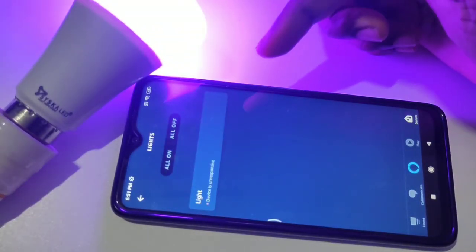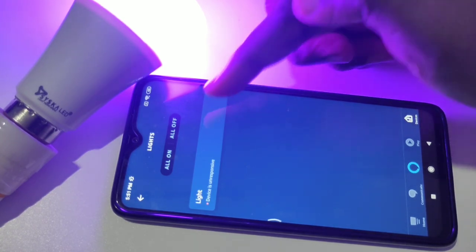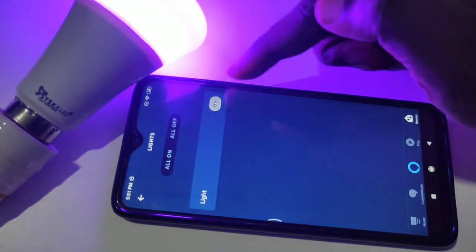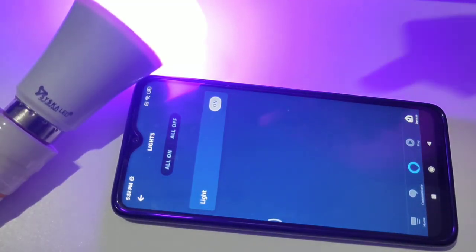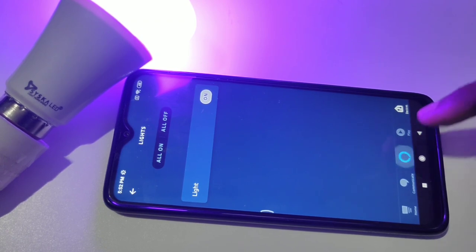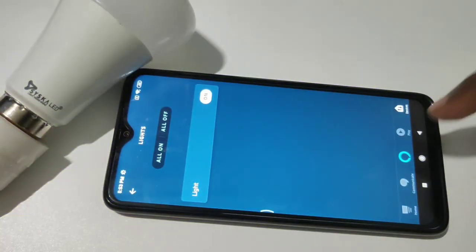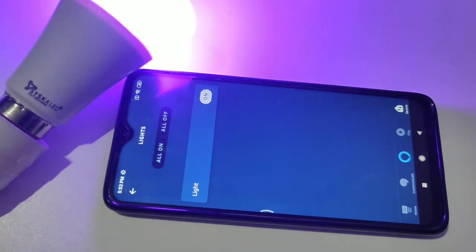Then Lights. You can turn on and off this light. Alexa, turn off light. Alexa, turn on light. Yeah, it's working!